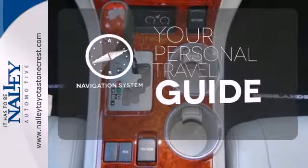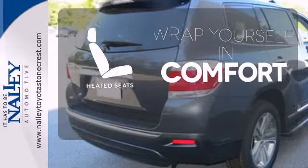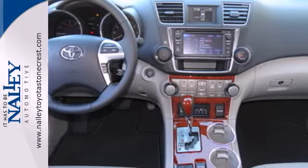It comes with a navigation system to easily guide you to your destination. Warm off the chills with the heated seats. You don't have to put your life on hold when you have Bluetooth. Come and see this ample family vehicle today.